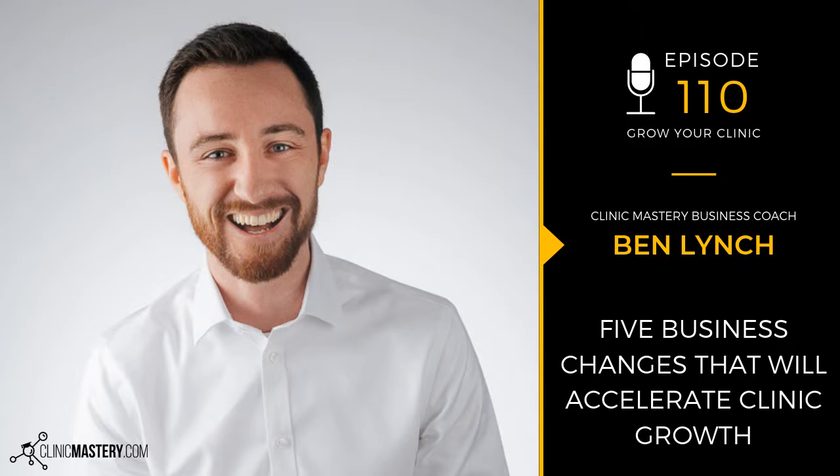Welcome to another episode of the Grow Your Clinic podcast. My name is Ben Lynch. Short one today. In the previous episode, we talked about some of the top personal and leadership changes you can make as the owner of a clinic to help lay the foundation for sustainable change. Now we're looking at what are some of the top things you can do in the business sense to help lay a foundation for change and grow your clinic in the long term.